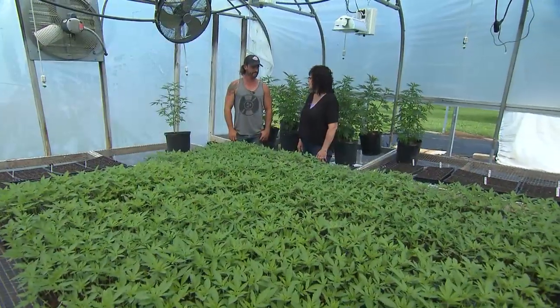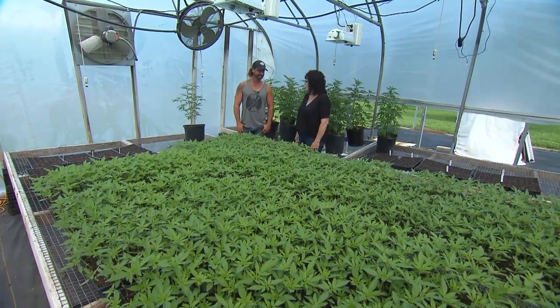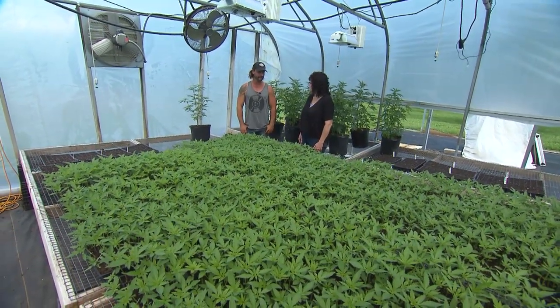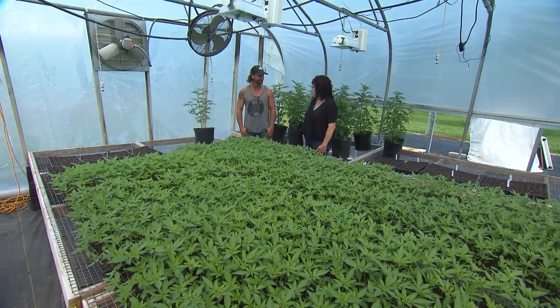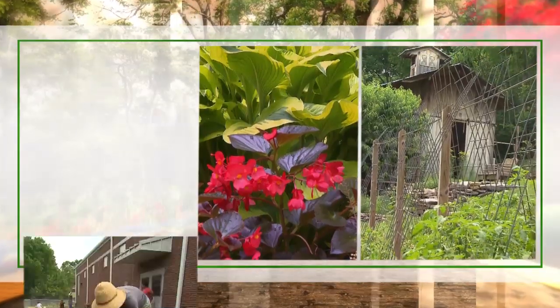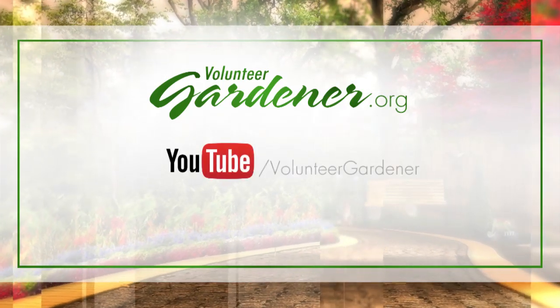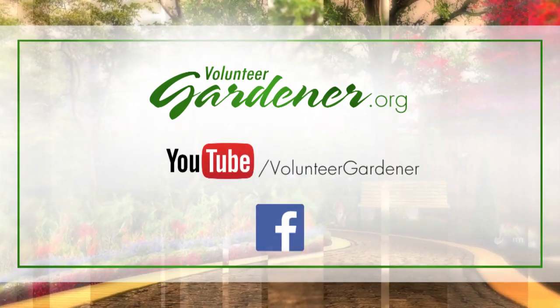Thank you for sharing with our viewers your wide array of interests and farming techniques. Well thank you all for coming out — come back anytime you want. For inspiring garden tours, growing tips, and garden projects, visit our website at volunteergardener.org or on YouTube at the Volunteer Gardener channel, and like us on Facebook.